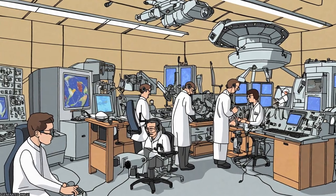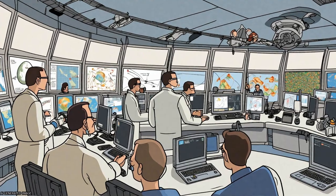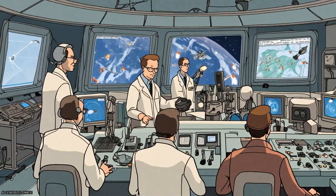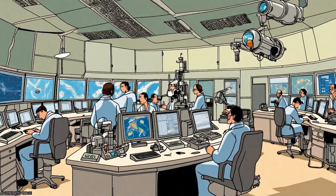With the four-point measurements on Cluster, it has become possible to study three-dimensional aspects of space plasma phenomena on scales comparable with the size of the spacecraft constellation, and to distinguish temporal and spatial dependencies of small-scale processes.